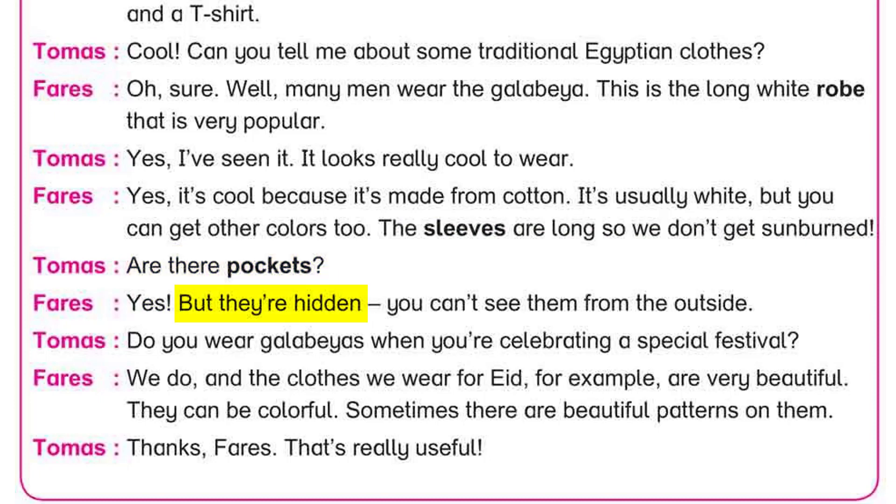Are there pockets? Yes, but they're hidden — you can't see them from the outside. Do you wear galabias when you're celebrating a special festival? We do. And the clothes we wear for Eid, for example, are very beautiful. They can be colorful, and sometimes there are beautiful patterns on them. Thanks Faris, that's really useful!